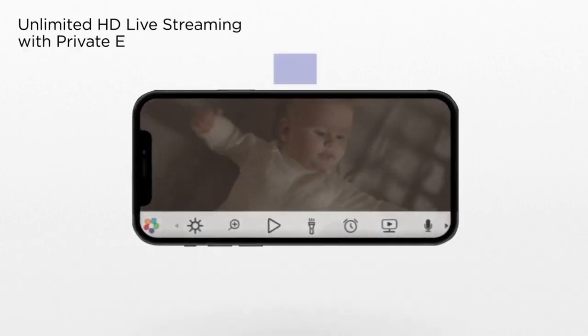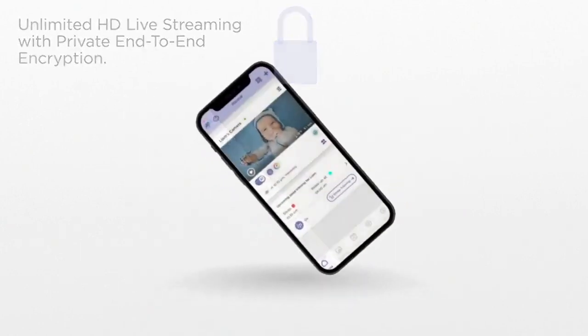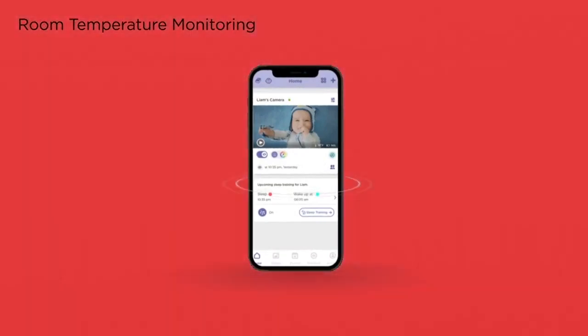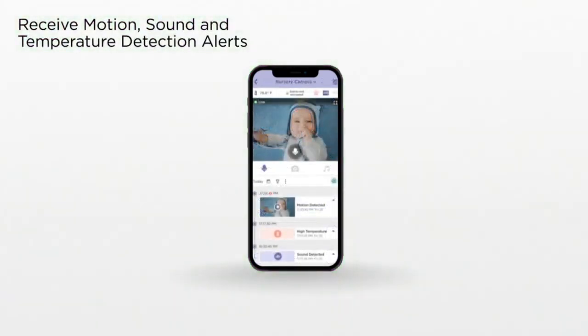Best of all, with a room temperature sensor, two-way talk, and infrared night vision for clarity and convenience. Finally, use the app to watch pre-recorded videos, set up smart scheduling, and more.